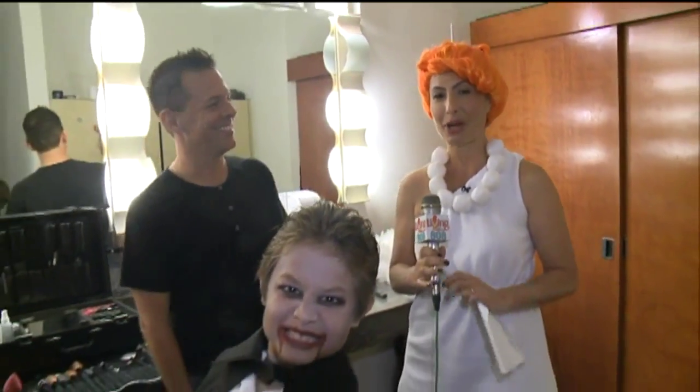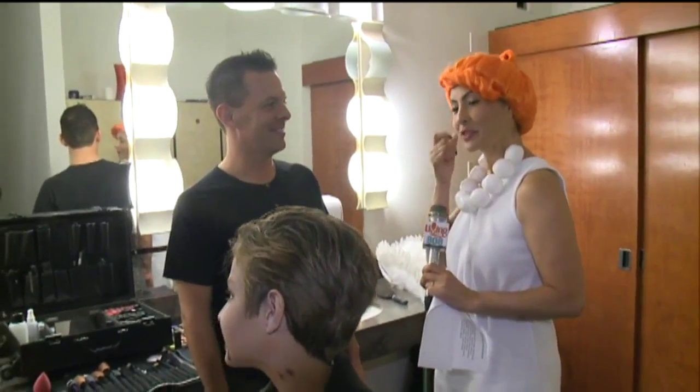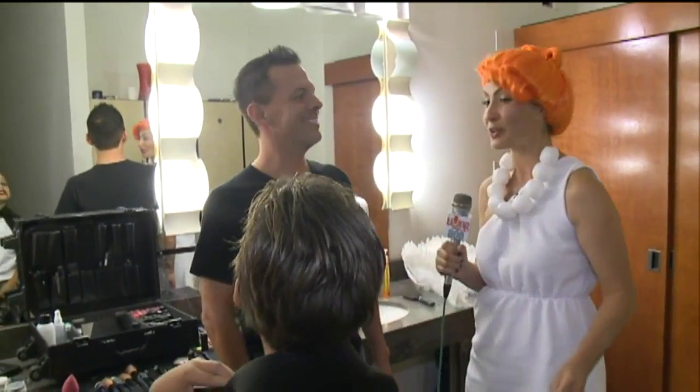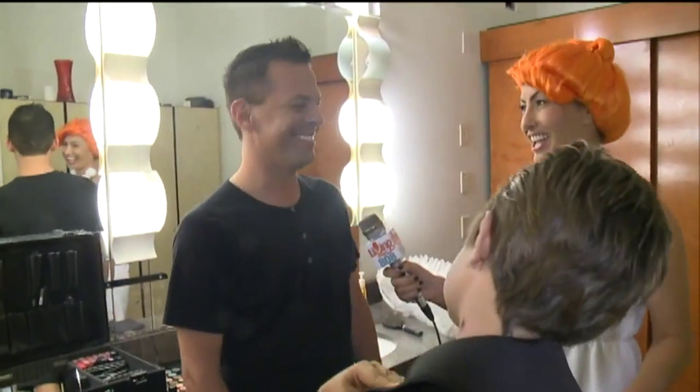Welcome back to Living 808. We've been watching him work his magic all morning long. I'm here with makeup artist Jonathan Freitas, and you have been working on my children, so you must have a lot of patience!